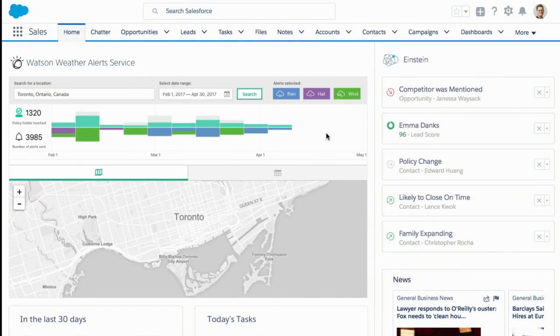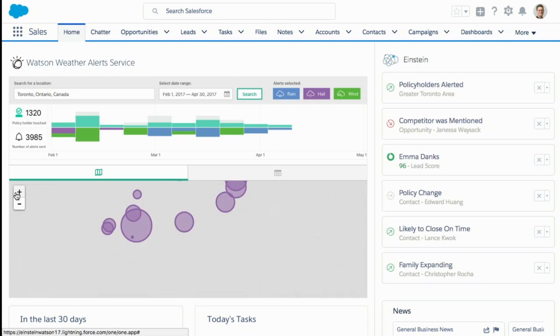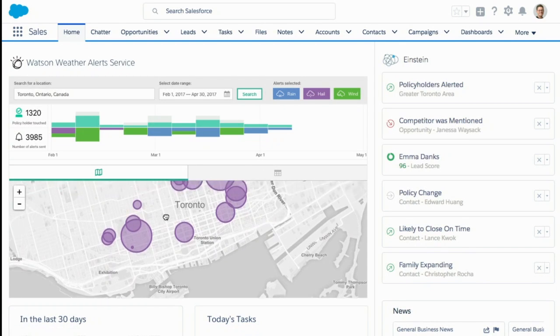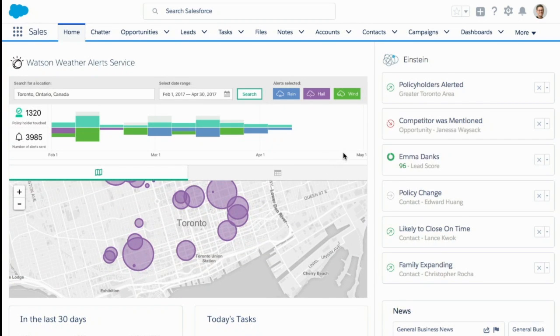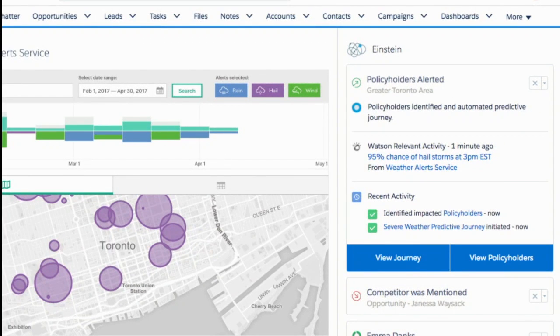As we look further down, we're centered on the Toronto region, where we are today. Looks like something's happening — those purple dots there mean hail. Never a good sign. There's a real-time alert here around hail. And if you look at the top, Einstein's also been working behind the scenes. There's an alert — 95% chance of hail right here in Toronto today. Don't be alarmed, it's just a demonstration. I need the rest of the demo to go well.